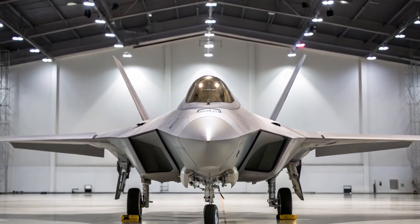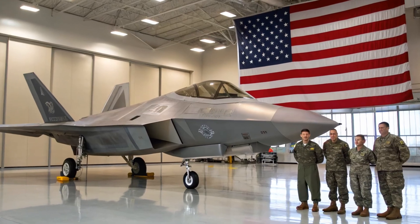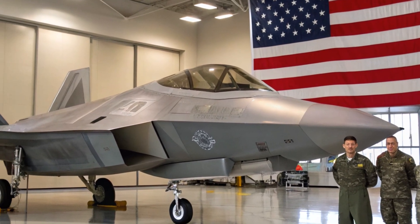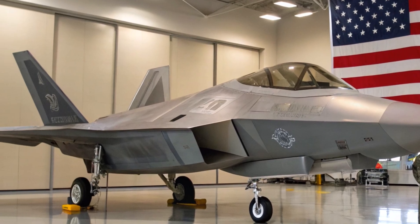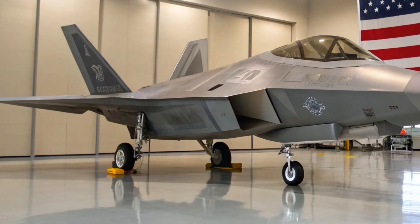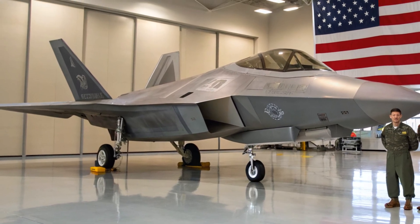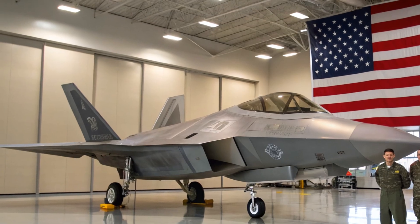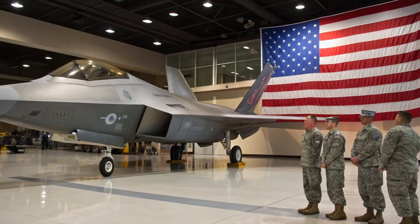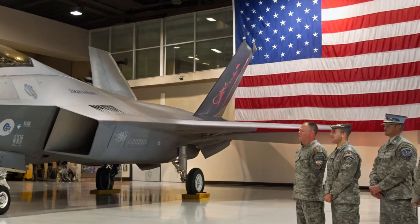Welcome back to Bike Lab, your destination for cutting-edge tech, futuristic machines, and military marvels. In today's episode, we're diving into one of the most legendary fighter jets ever built, the F-22 Raptor. But this isn't just any story — we're talking about the 2025 iteration of this fifth-generation stealth aircraft: how it's evolved, what's been upgraded, and why it's still an unmatched air superiority platform two decades after its introduction. Let's fly in.